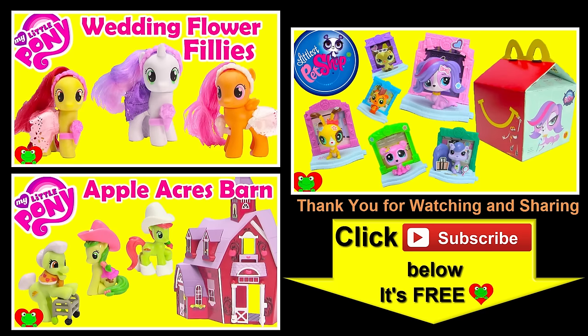Thank you for watching the Toy Genie channel! Be sure to give this video a big thumbs up, don't forget to subscribe, and stay tuned to see a lot more Littlest Pet Shop right here with the Toy Genie. Thanks for commenting, and until next time — be happy and keep smiling, bye!